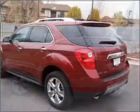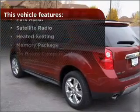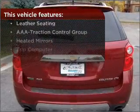Set it and forget it with the fuel-efficient cruise control. The features this vehicle offers add the finishing touches on an already great ride.